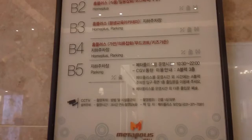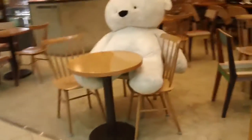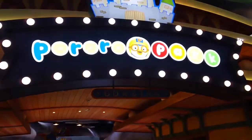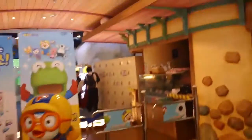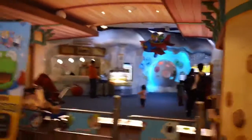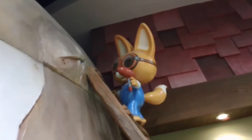From floor 4 to floor B5. Aww, that is a cafe — that says Pororo Pod! Look how cool it looks. They have like a mini roller coaster inside!